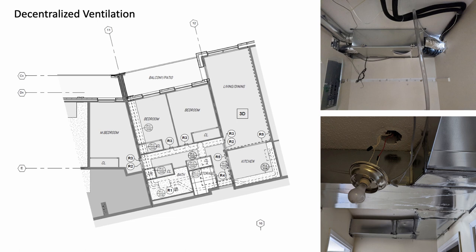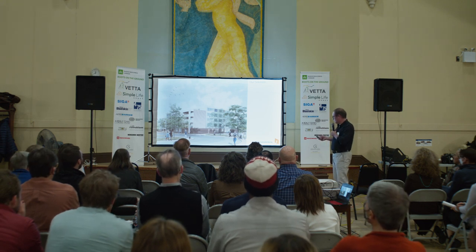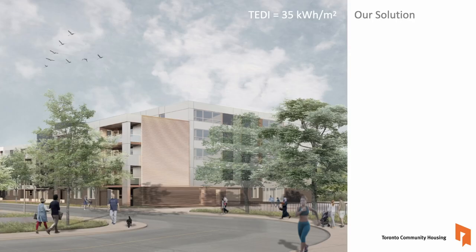We're actually sealing the doors and each unit has demand-operated ventilation. This is the test suite we're working out — Toronto Community Housing said, okay, we have one vacant unit, let's get the installation in there and work with the manufacturers to optimize it. We're starting to approach a TEDI of 35, and we hope it's a very elegant and respectful reinvigoration of that property.